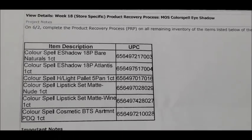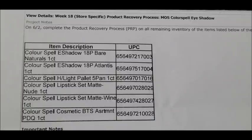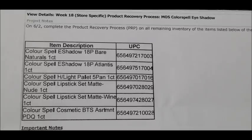For the third penny list on Tuesday, June the 2nd, we've got some Color Spell makeup items. These came in before Christmas and I thought they had already pennied out, but apparently they have not. We've got a Bare Naturals 18-palette eyeshadow, the Atlantis 18-palette eyeshadow, a five-panel palette highlight, a nude matte lipstick set, a wine matte lipstick set, and a Color Spell cosmetic BTS assortment PDQ — meaning everything in that entire PDQ display box will be pennying out.